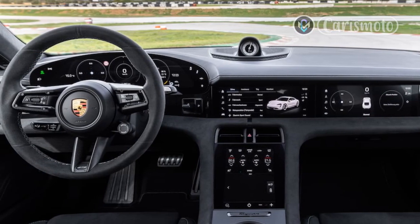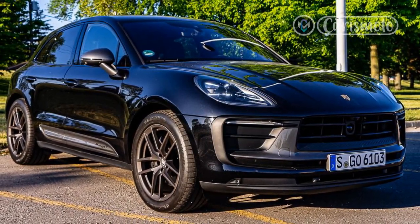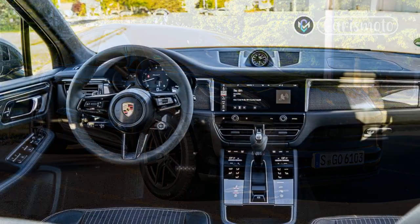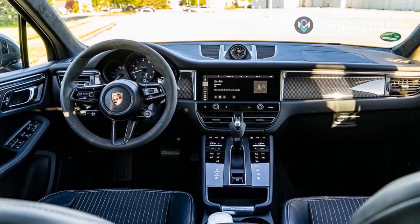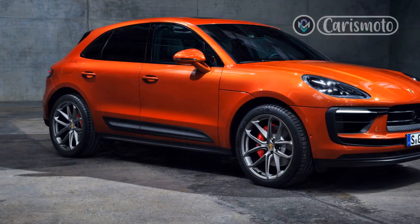Pricing is not yet finalized, but the Macan T will sit somewhere between the base Macan and the Macan S, which start at $56,250 and $66,750 respectively — both prices include destination charges. The 2023 Macan T goes on sale this spring.